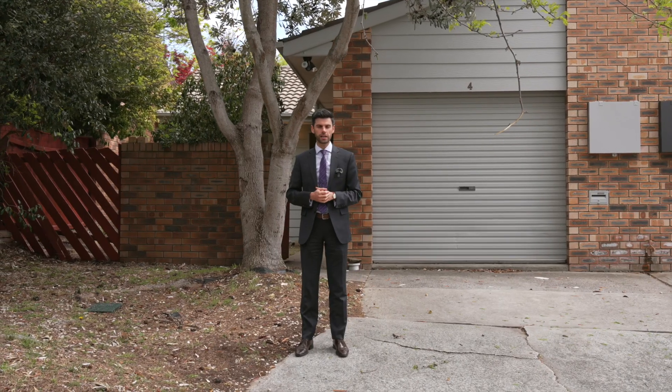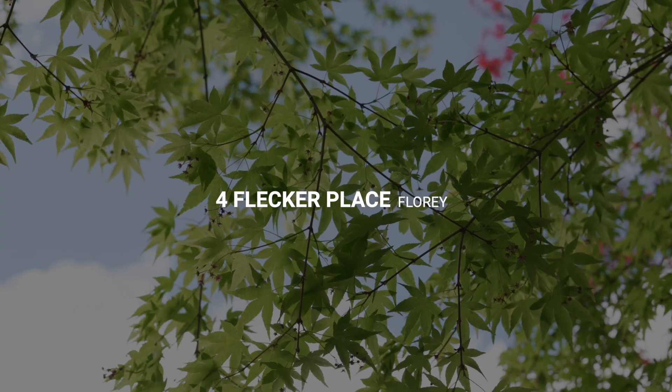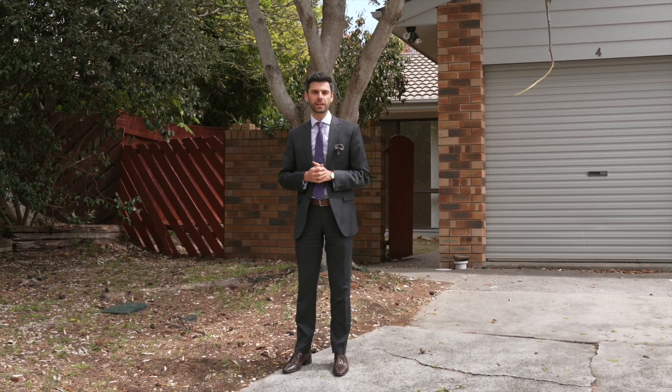Located in a quiet cul-de-sac on a courtyard style block, this three-bedroom home is the ideal space for anyone looking to downsize or move into and put in a bit of energy to get the home looking at its best.